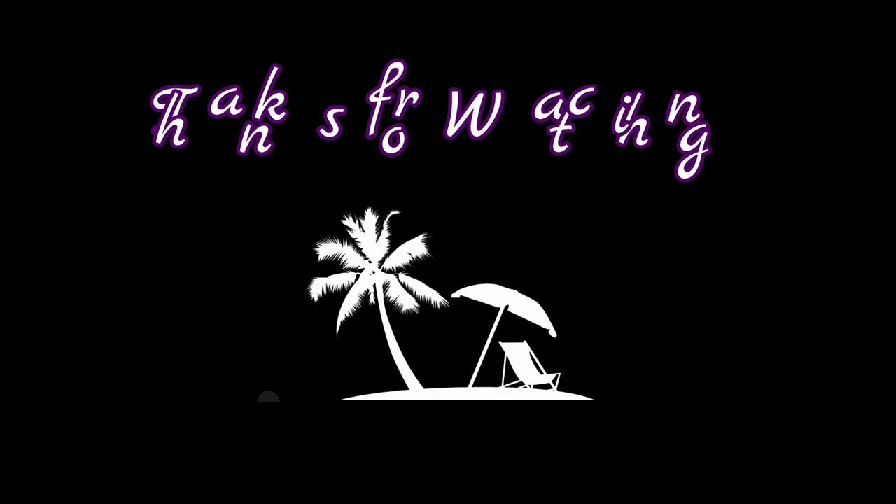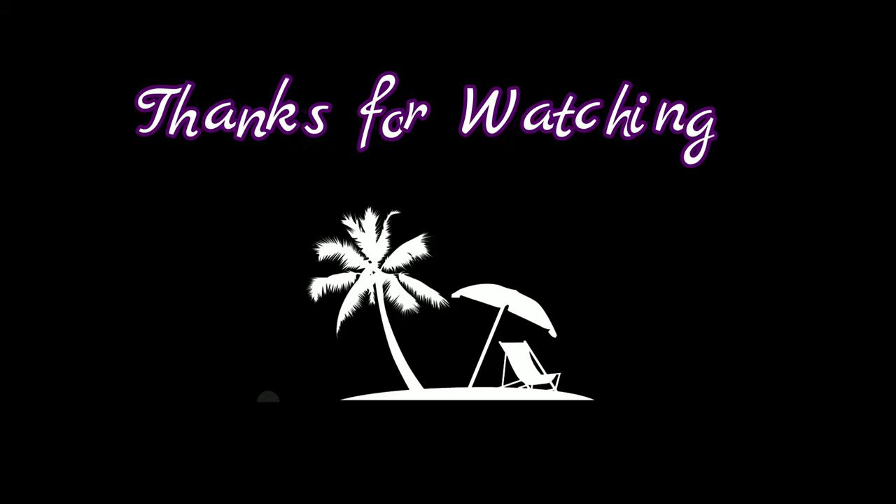Thank you again so much for tuning into the channel, wishing everyone great and safe travels. I'll see you next time.